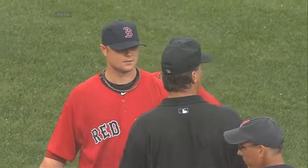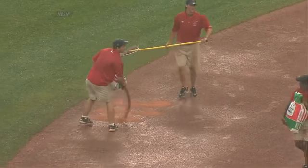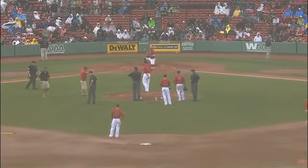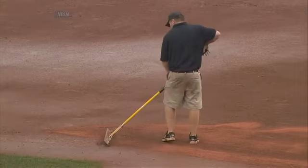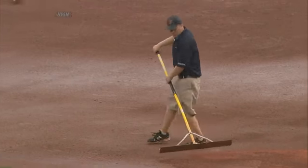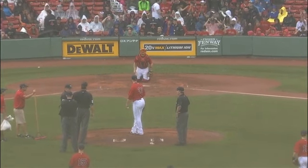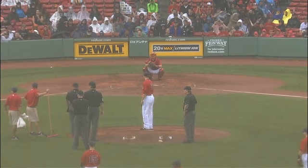It's McClellan. At what point does this become dangerous? Right now on the infield you can see the standing water, so they're going to try to dry it up a little bit. Lester again throwing it to the backstop — second time. He's thrown two to the backstop in the last three warm-up pitches, showing Tim McClellan just how slippery it is.